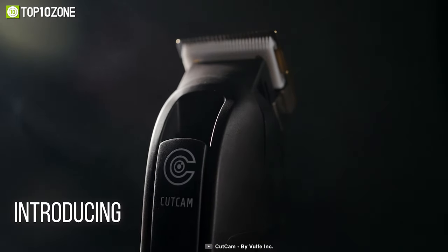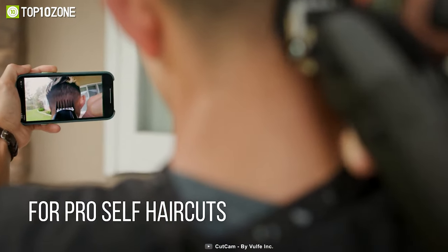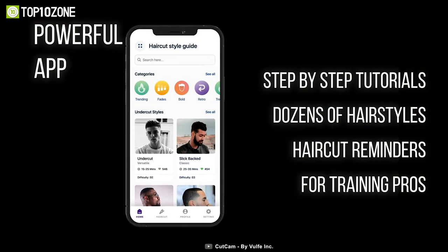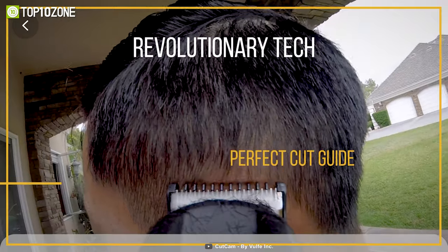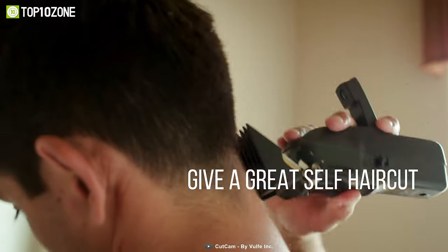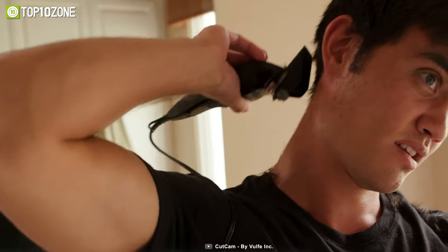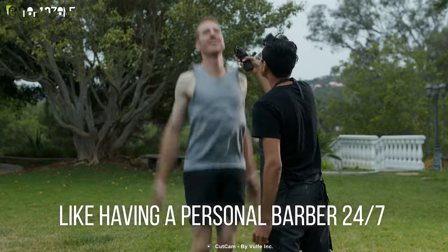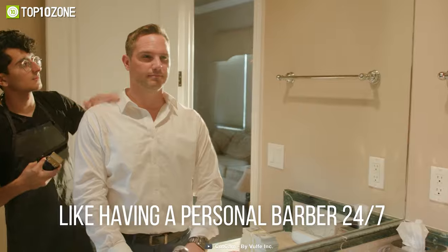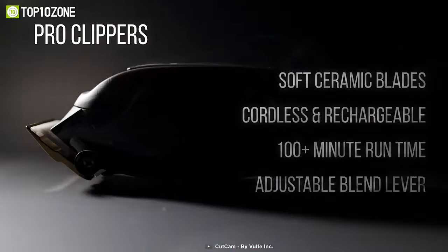Starting with the innovative Cutcam G-Series Smart Hair Clipper, which has a unique design that will allow you to cut your hair like a professional. This hair clipper has a 170-degree wide-angle camera and dedicated app support that shows a clear back-head view via Wi-Fi on your phone, allowing you to cut your own hair easily. It has a precision ceramic blade with an adjustable taper for precise cutting of any tiny beard or hair. Additionally, it has both cord and cordless features and delivers more than 100 minutes of usage. Overall, the Cutcam G-Series will be a great option for people who want to cut their own hair with seamless precision.